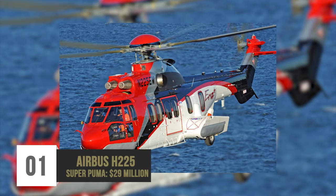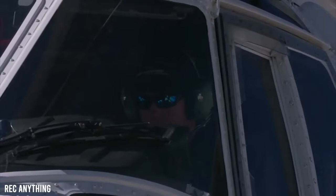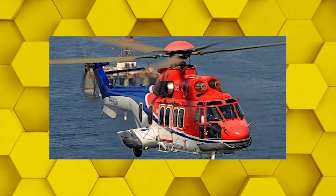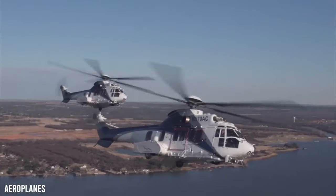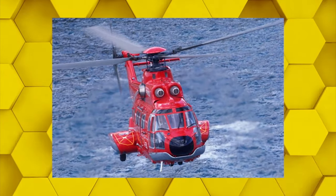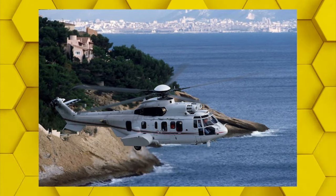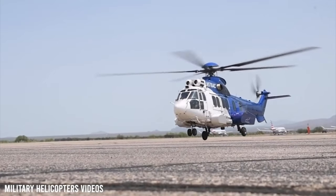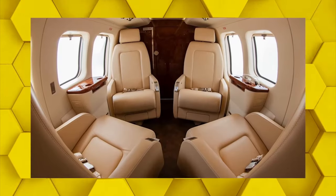Number 1: Airbus H225 Super Puma – $29 million. Developed by Eurocopter, the Airbus H225 Super Puma is a long-range passenger transport helicopter with twin engines and can reach a top speed of 230 knots. This exceptional and adaptable helicopter can be customized for emergency search and rescue, offshore and passenger transport, and VIP transportation, which is often used for government officials. The VIP model offers space for up to 11 people, particularly in the front lounge area, which features four luxury armchairs.